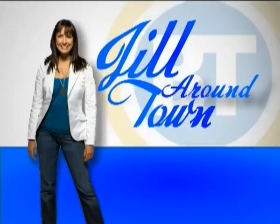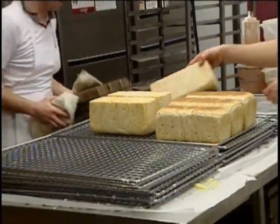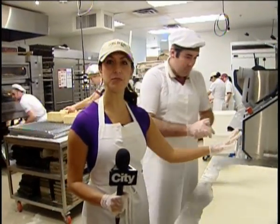Good morning, everyone. Welcome back to Breakfast Television. We're live on location this morning at Cobb's Bread on Elbow Drive, just south of Glenmore Trail, and learning how to make all kinds of delectable delights.